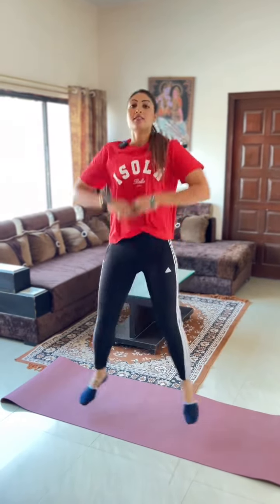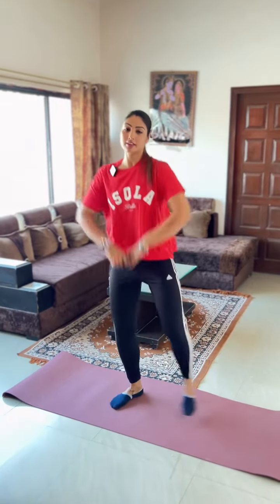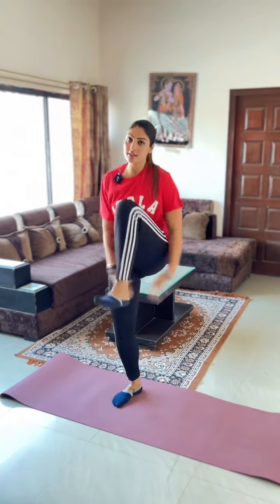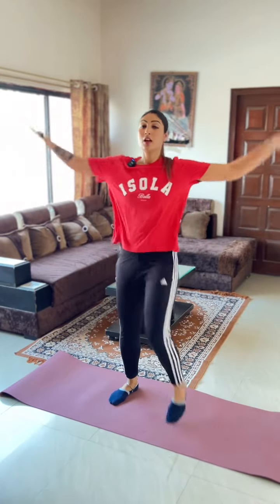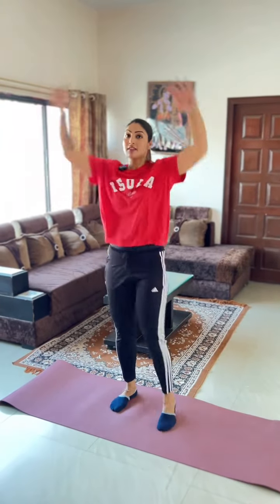2nd exercise: you have to jump. Those who want to do low impact, they can do this. 3rd exercise: you want to jump in a little hop style. They will do this.